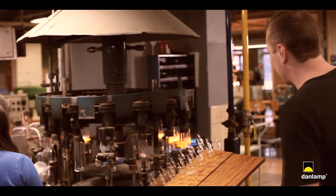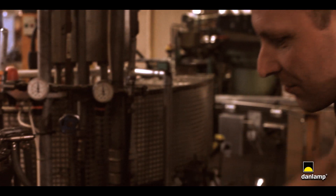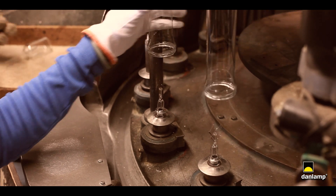The machines are specially built for our production and we put a lot of effort into fine adjustments to achieve the right products.